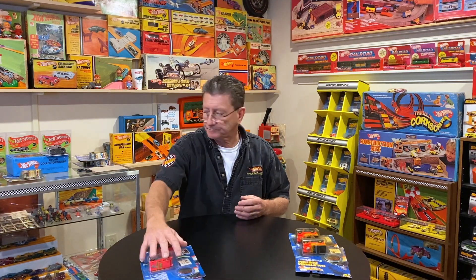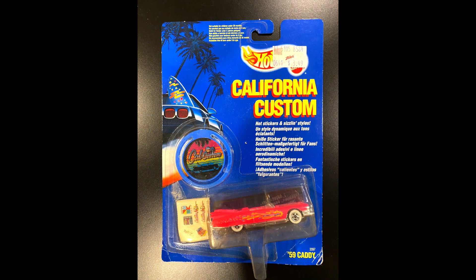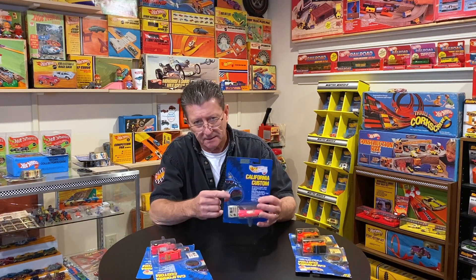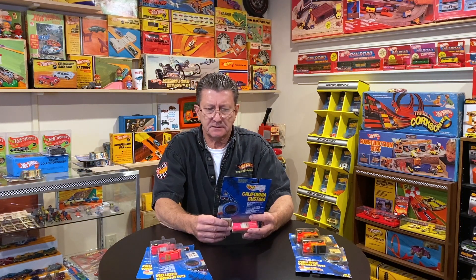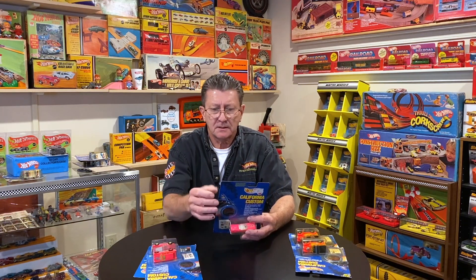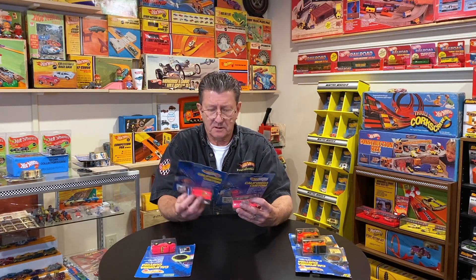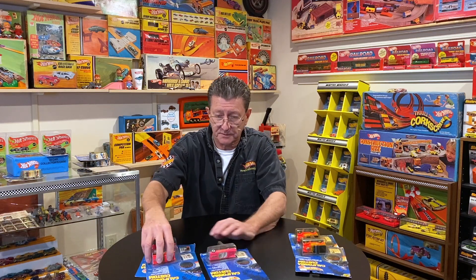We also got the 59 Cadillac — again Canadian — and it is done in pink. The packaging is all the same, it's got different languages including French on it. There are probably four or five different languages on the back of this package. They are all the same otherwise. So the 59 Caddy is an international release — let's call it international — along with the Nomad and the Stutz Blackhawk.